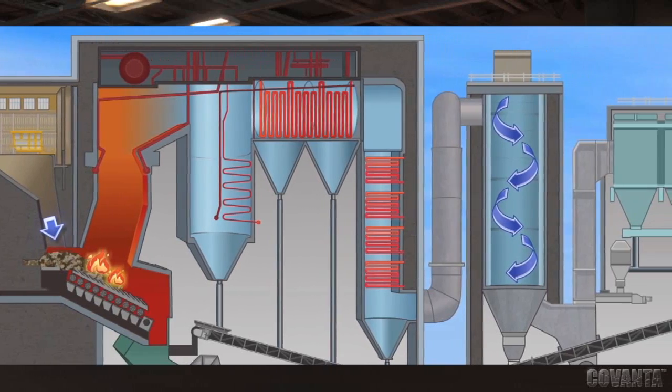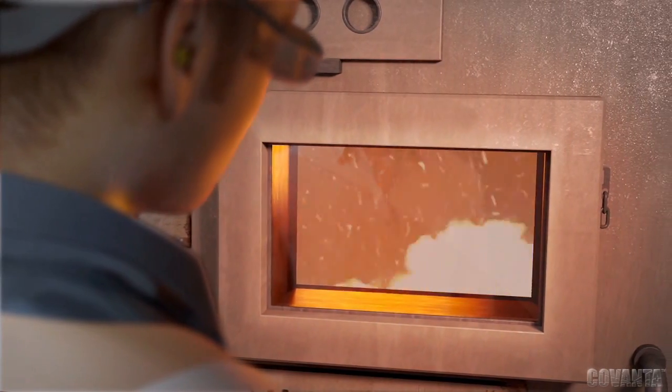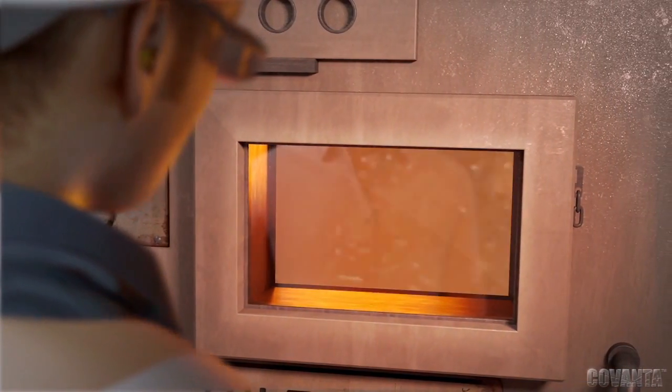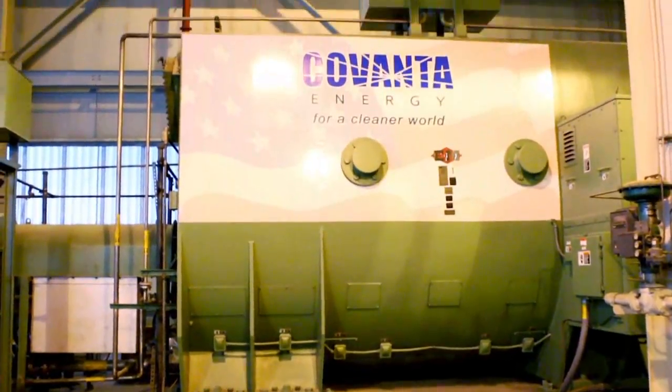Temperatures in the boiler exceed 1,800 degrees Fahrenheit. The burning trash heats tubes of water in the boiler's walls and converts the water to steam. The steam propels turbine blades, which turn an electromagnet in the generator, shown here. This produces electricity.